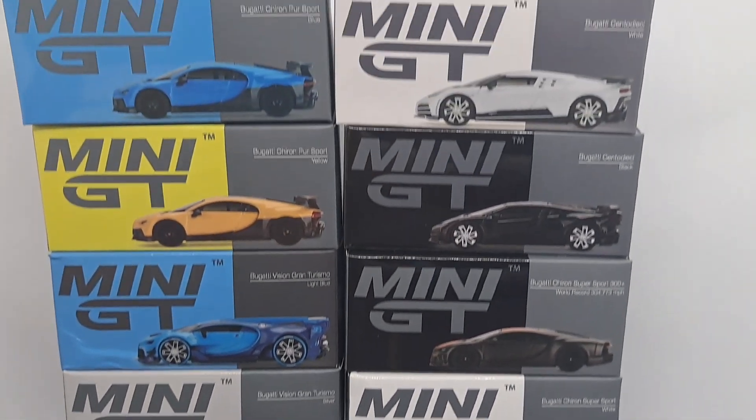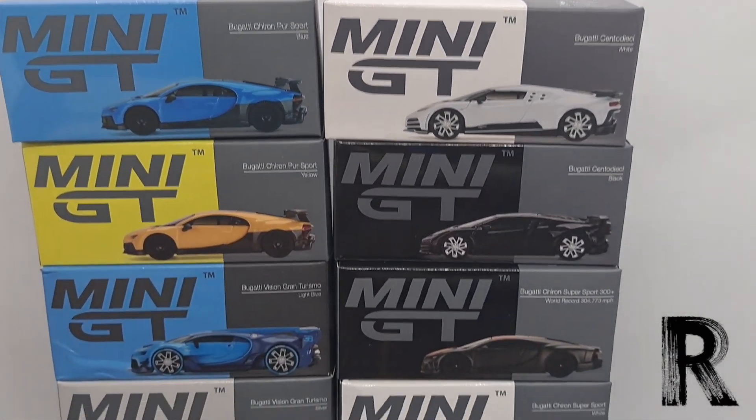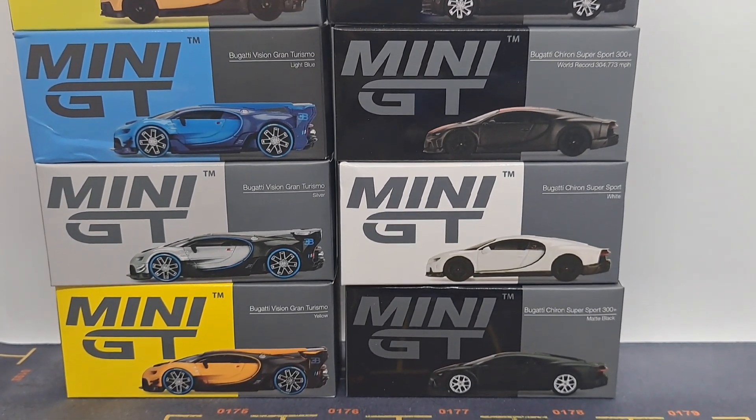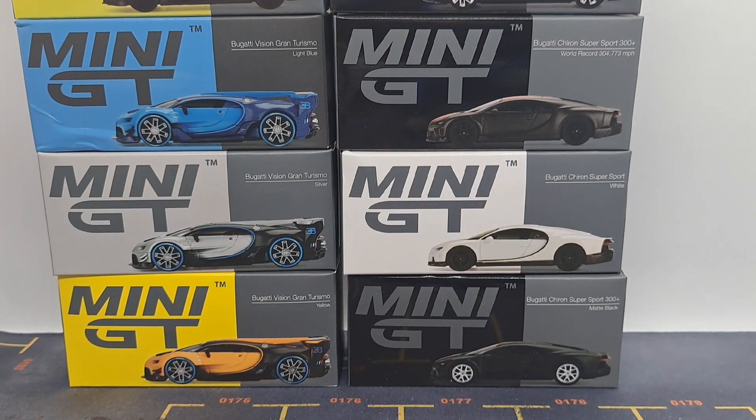Hello! Welcome to the House of R. This is a little follow-up on the Mini GT. I did open the 10 Bugattis — you can go to Friday's content to find that.